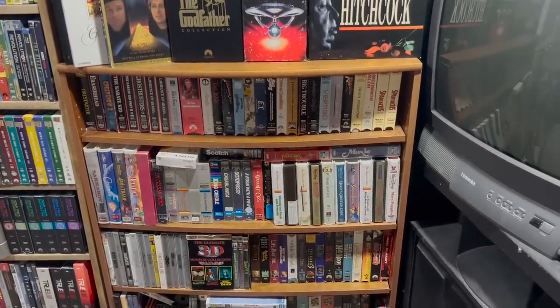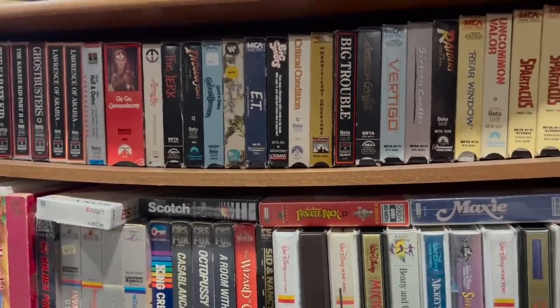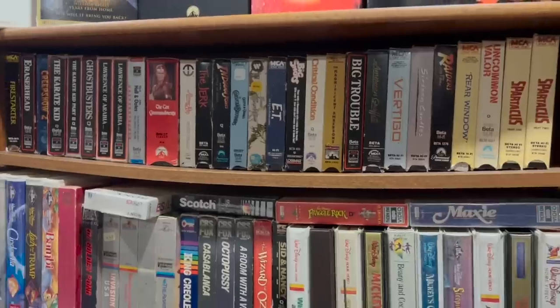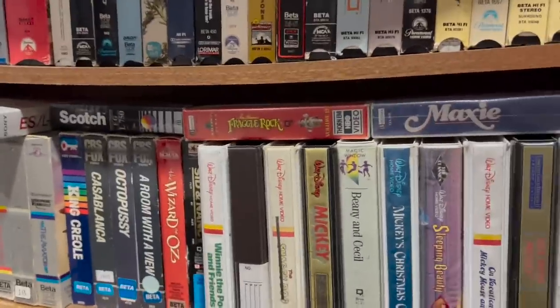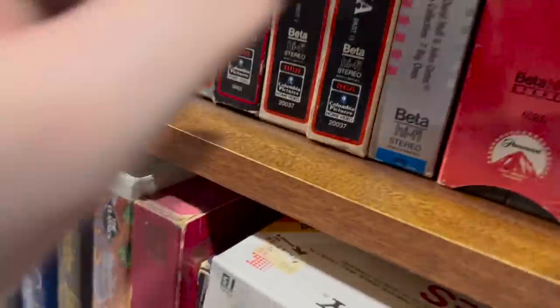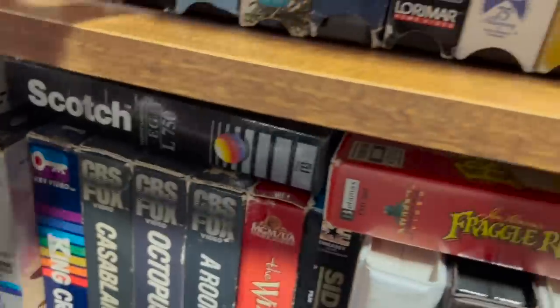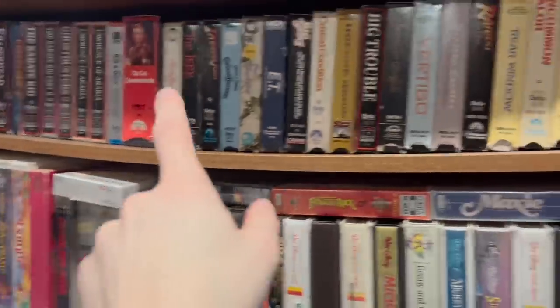Moving on down, this is my weird formats section. I have CED and Laserdisc which are weird formats, but this is more specific. These are all beta tapes — I call them beta, not Betamax, since Betamax was more of a brand name. If you don't know what a beta tape looks like, here's Temple of Doom — it's basically just a mini VHS. I have a player for that as well. I should say I have a player for most everything I have down here.